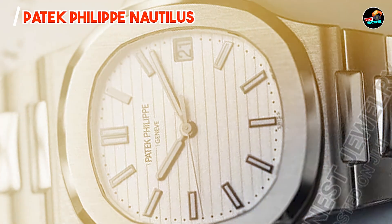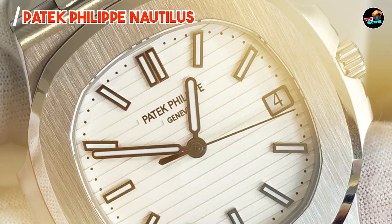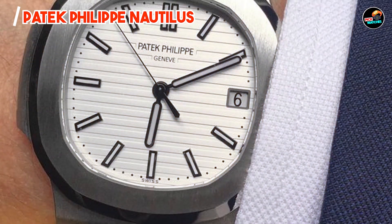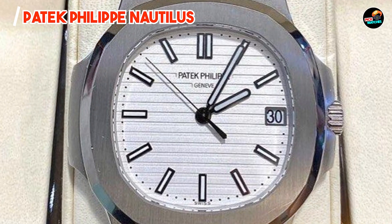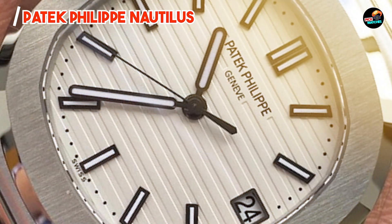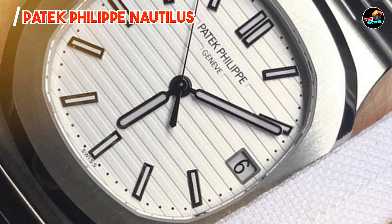With its refined case proportions and integrated bracelet, the Nautilus offers ergonomic comfort and a luxurious feel on the wrist. The luminescent elements on the dial enhance legibility in various lighting conditions, enhancing usability during evening events or outdoor adventures. Its robust construction and sophisticated finishing elevate its appeal as a timeless investment. Crafted from high-grade stainless steel and adorned with a scratch-resistant sapphire crystal, the Patek Philippe Nautilus withstands daily wear and maintains its pristine appearance, embodying Patek Philippe's commitment to enduring quality and style.